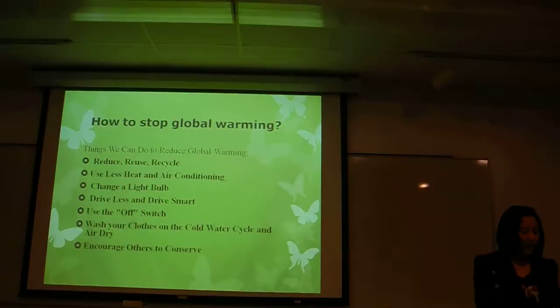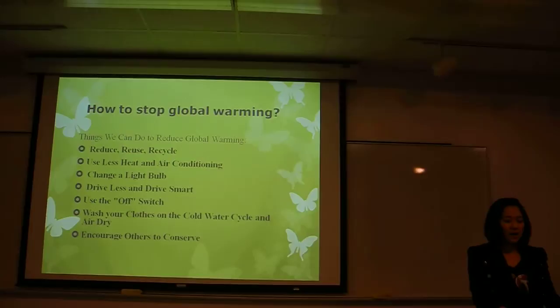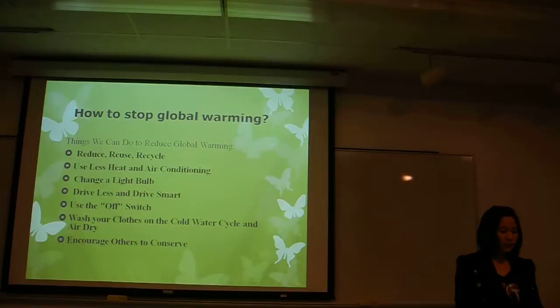Then, drive less and drive smart. Less driving means fewer fuel emissions and saving gasoline. So if you want to do some exercise, it's not just about going to the gym. You can walk or bike instead. It also can contribute to protecting the environment.